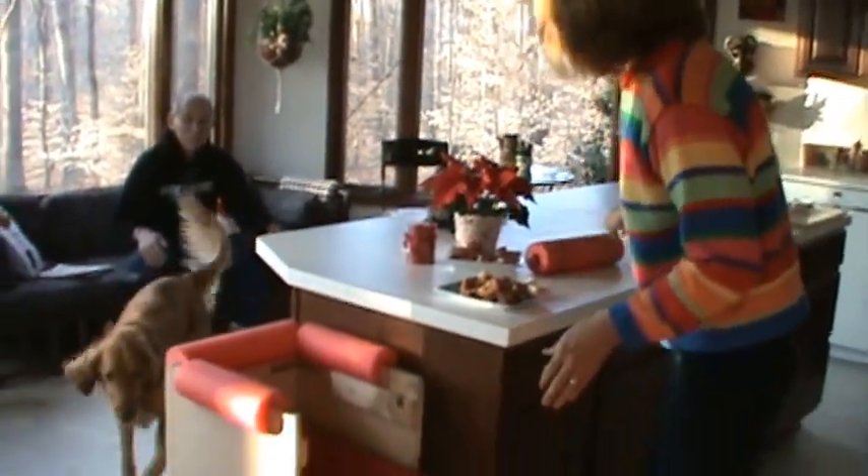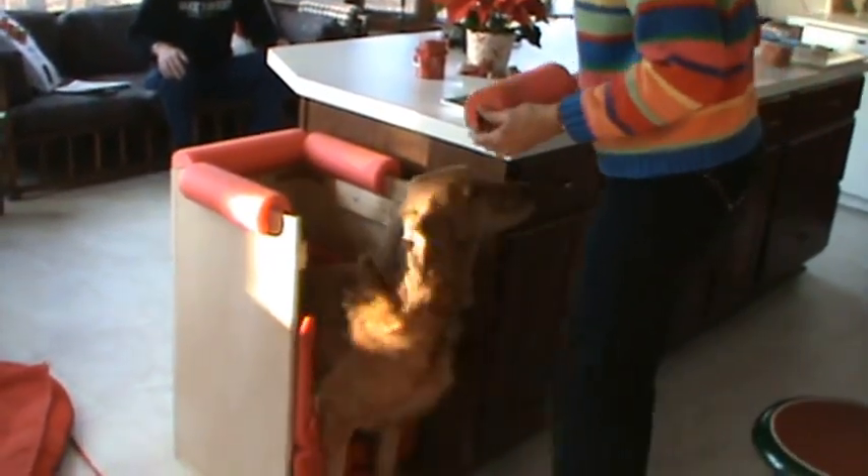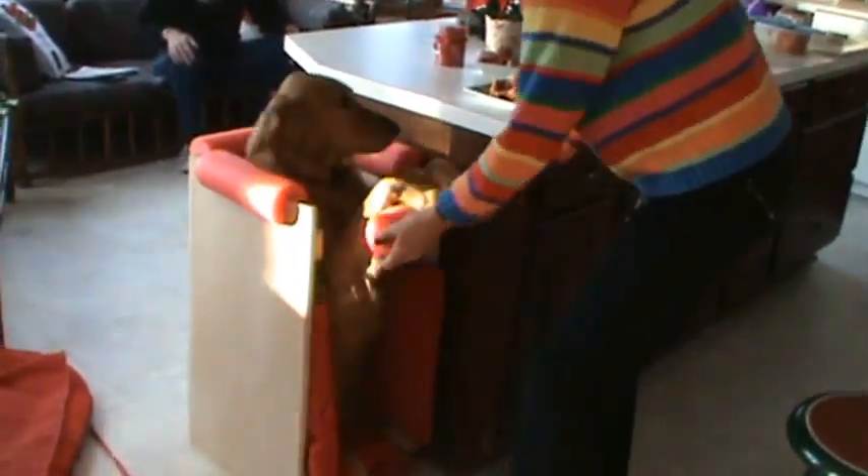Come here. In your box. In your box. There you go. Good girl. Paws up. That's it.